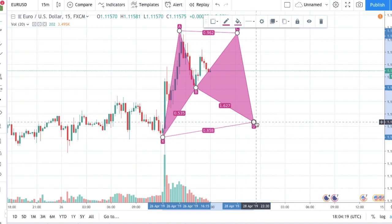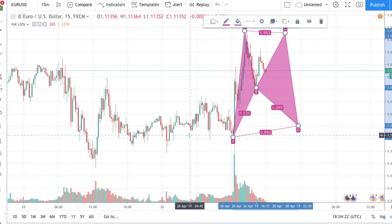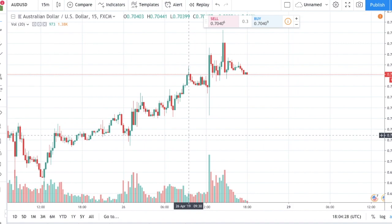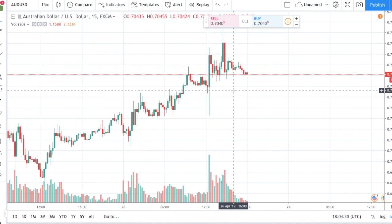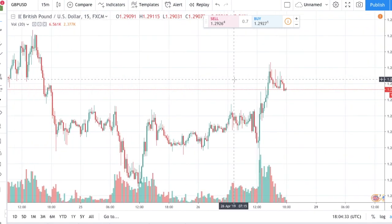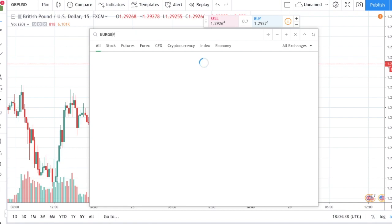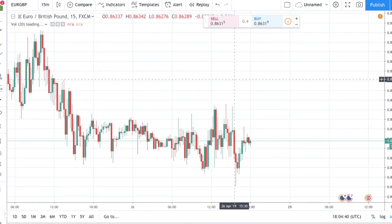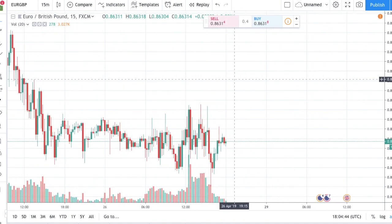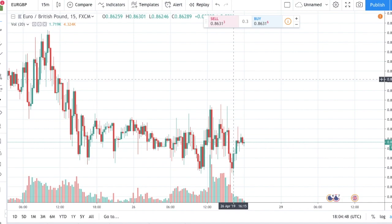Let's see what AUD/USD is doing. I can't see anything, guys — it's a little bit too hard for me. I don't see anything on the Great Britain USD either. Let's see Euro Great Britain — yeah, I'm clueless, I have no idea what's going on. Those are the things I would look at right now.